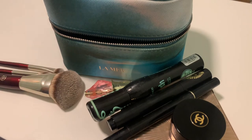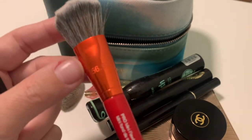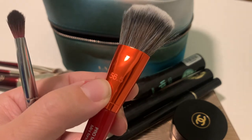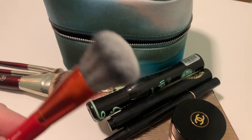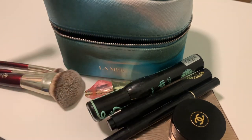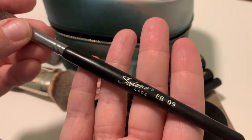Then I have this brush because I used to be a VIB Rouge on Sephora — it's the Sephora Pro 56.5 brush, synthetic. I'll use it for blush, since the BK Beauty brush will be my foundation one and this will be my blush one.